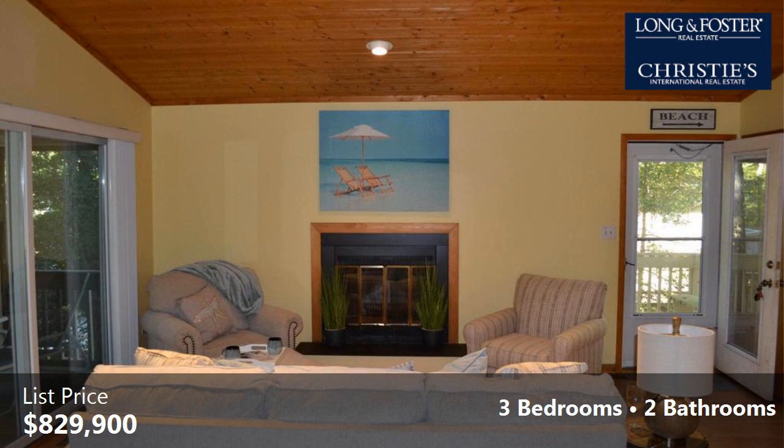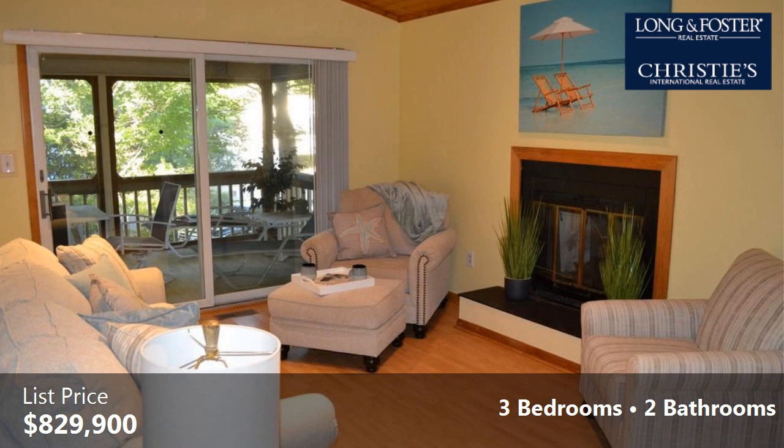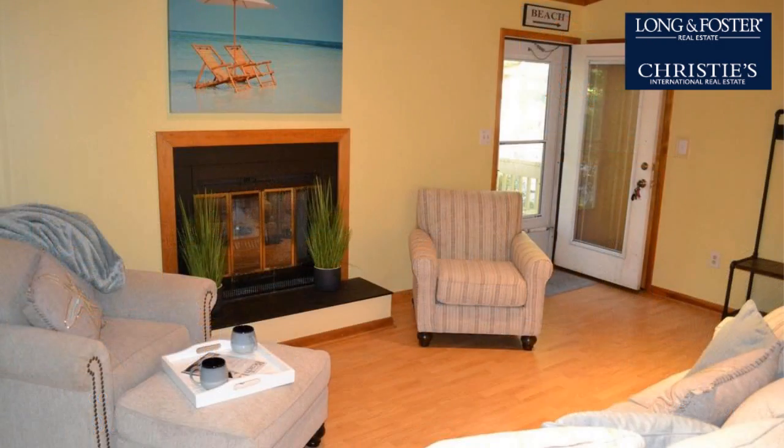Interior features of this property include a family room. The approximate square footage is 1,120 square feet. This property is represented by Todd Vickers, Long and Foster Real Estate.